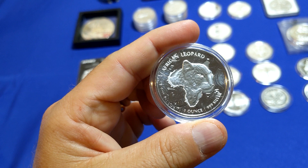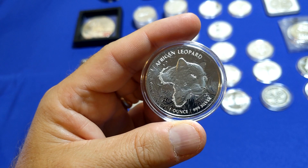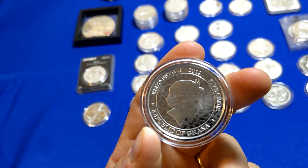I picked up the African Leopard from Ghana — one ounce silver. And on the back, you guessed it, the queen.